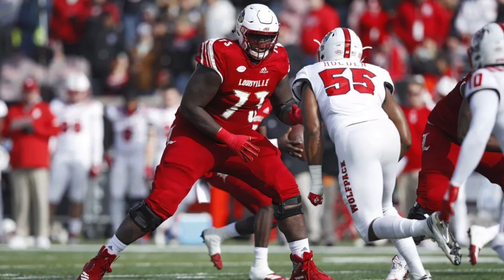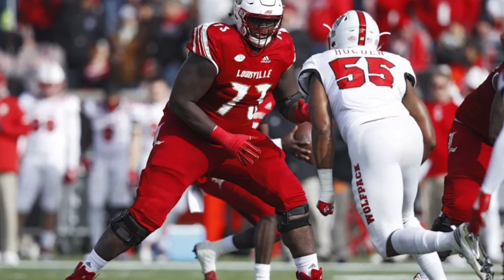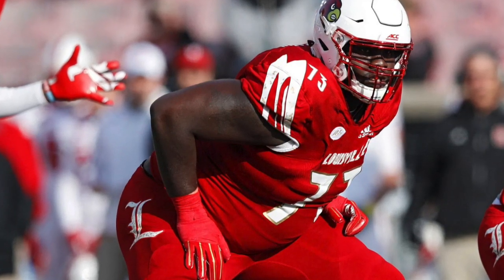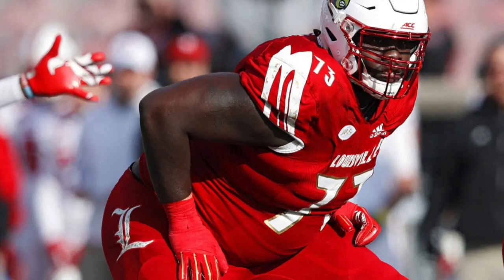With the first pick, the 11th overall pick, there was a big need at offensive line. So they went with Louisville left tackle McHale Becton — big old Mount Becton. McHale Becton is going to be the franchise protector of their quarterback for the next 10 to hopefully 15 years. Let's roll the tape on McHale Becton.